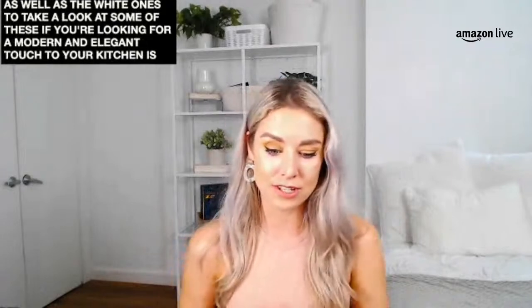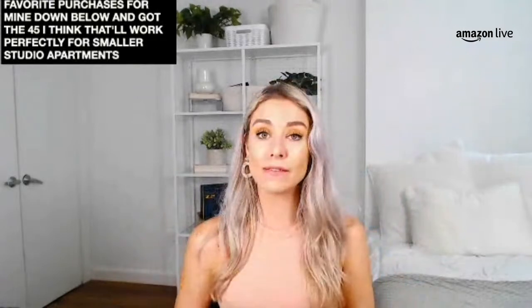This has been one of my favorite purchases for my kitchen. Down below we've got the 45-liter, which works perfectly for smaller studio apartments. But if you have larger trash needs or more people in your home, check out the 55-liter or 58-liter. These are really stunning trash cans and they work really well.